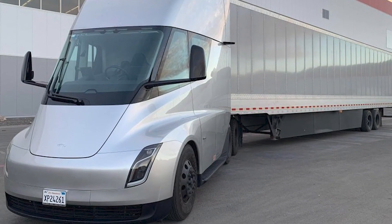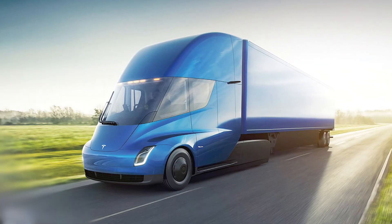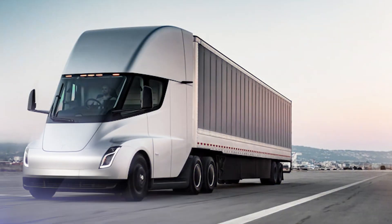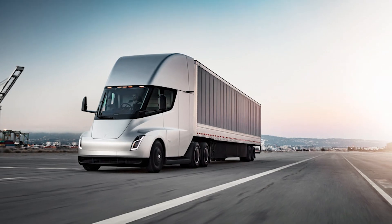The driver's seat is at the center of the cab. The ceiling allows an adult to stand up. Touchscreen displays are set on both sides of the steering wheel with no other instrument panels. It includes the same camera set as Tesla's passenger vehicles. Tesla claims that its safety system can prevent jackknifing.